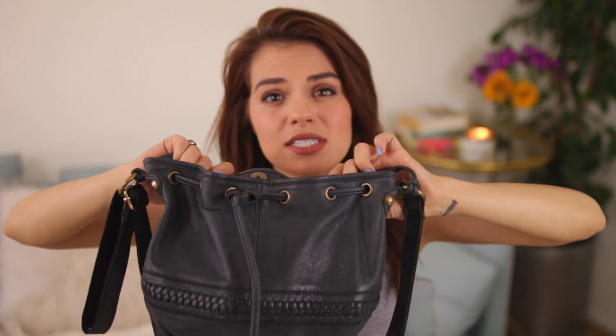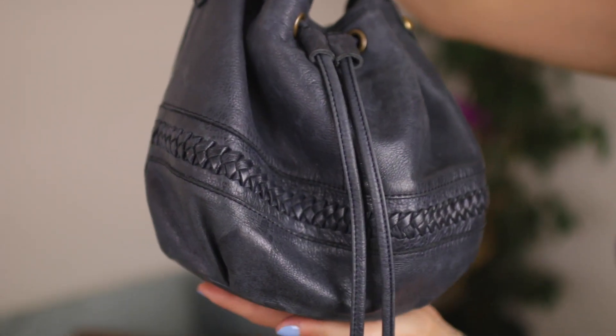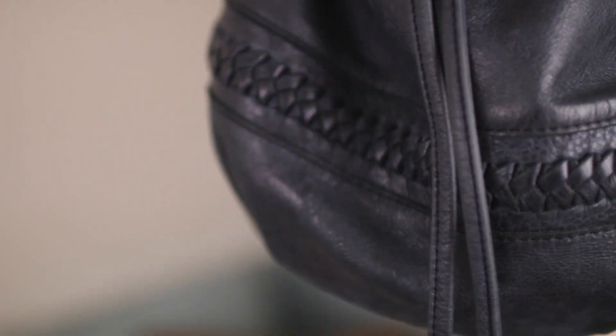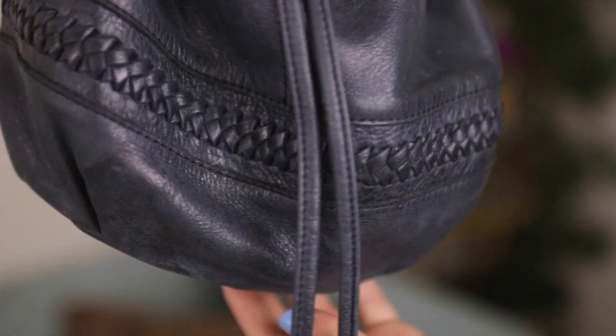First things first, my purse is from Lucky and I really like the color of it — this navy color. You don't see purses this color that often; I think it's a little unique. I really like the drawstring on it, it's just really convenient and easy to open and close, and I like this little braid that it has right here.